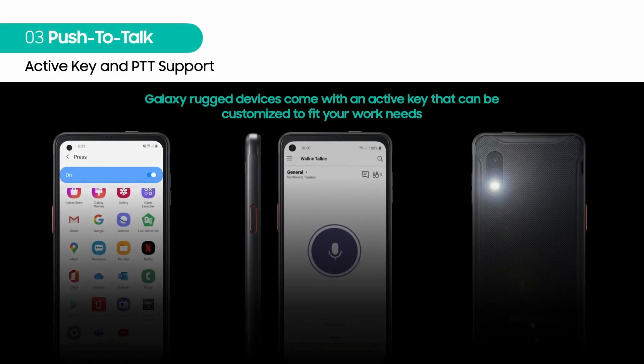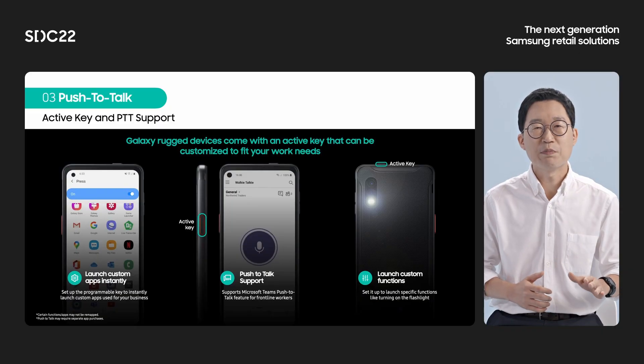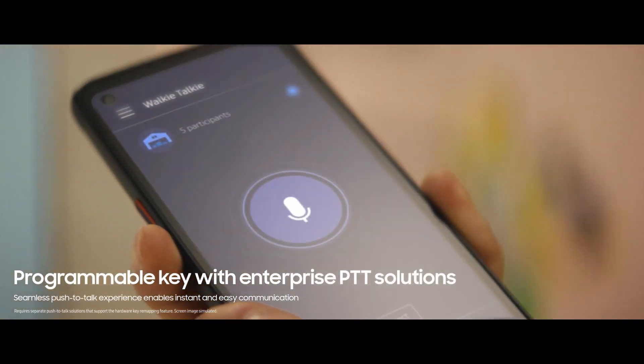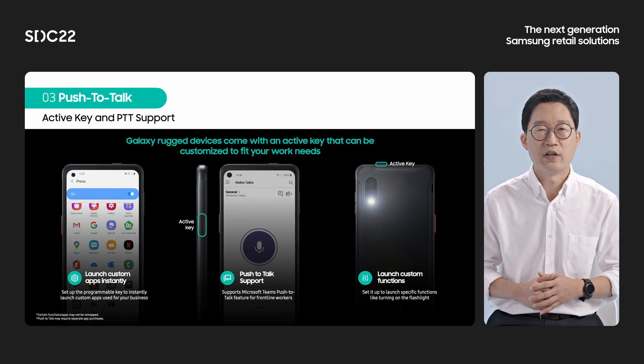Samsung has been building the rugged series of XCover and Tab Active with an Active key button for push-to-talk use. These devices come with an Active key button that can be customized to fit your work needs. You can simply use this Active key button for push-to-talk use with compatible push-to-talk applications. For push-to-talk application compatibility, we are providing a key mapping guide for solution vendors.